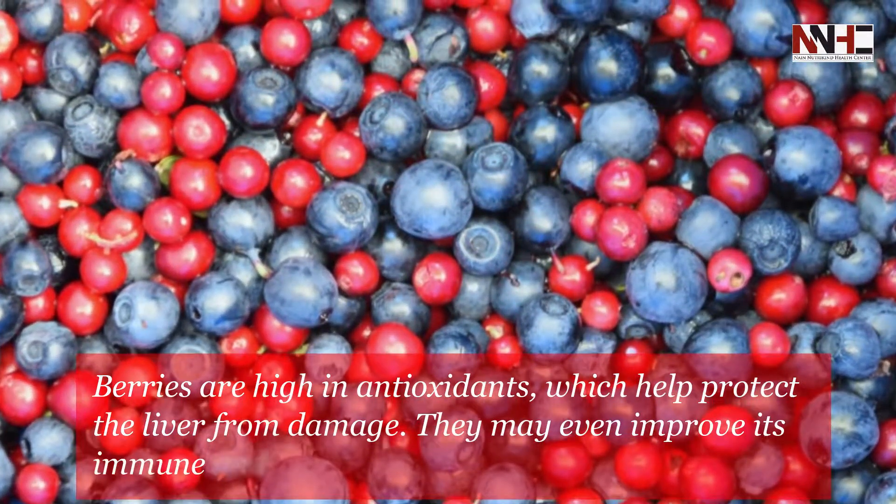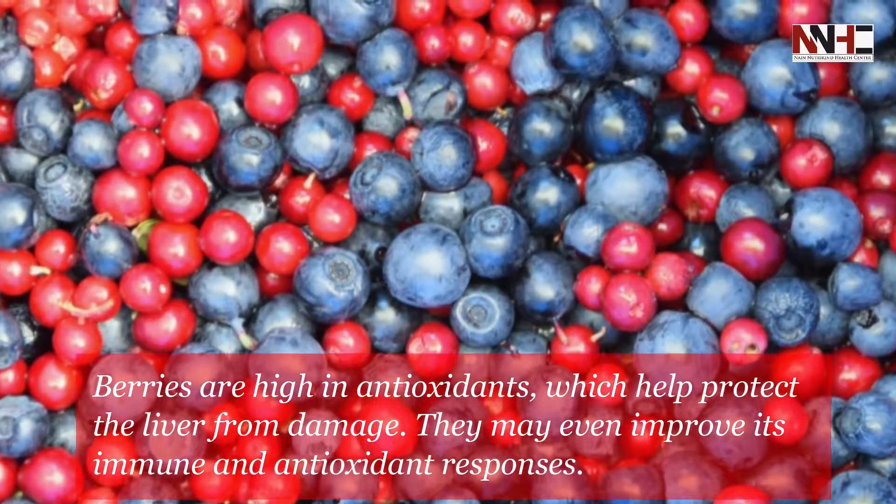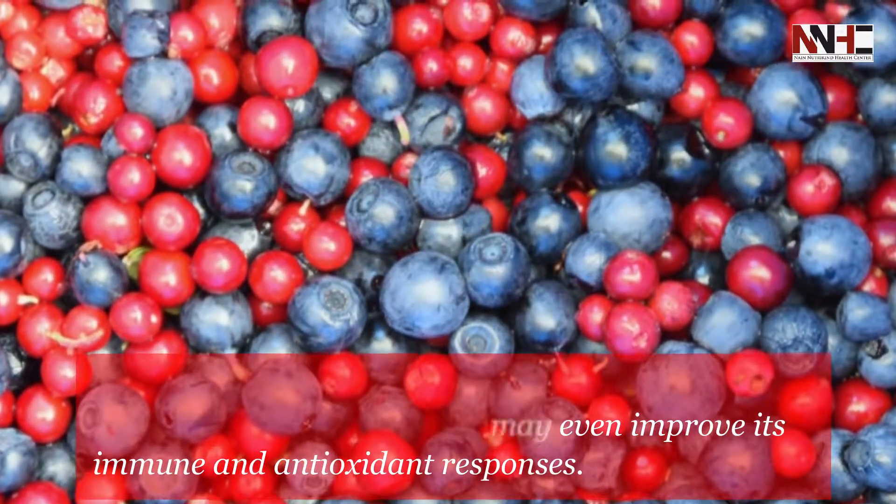Fourth is blueberries and cranberries. Berries are high in antioxidants, which help protect the liver from damage. They may even improve its immune and antioxidant responses.